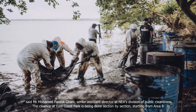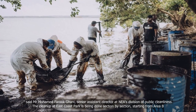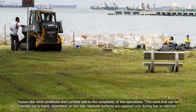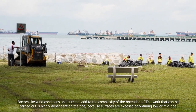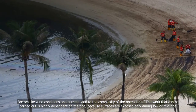The clean-up at East Coast Park is being done section by section, starting from Area B. Factors like wind conditions and currents add to the complexity of the operations. The work that can be carried out is highly dependent on the tide, because surfaces are exposed only during low or mid-tide.